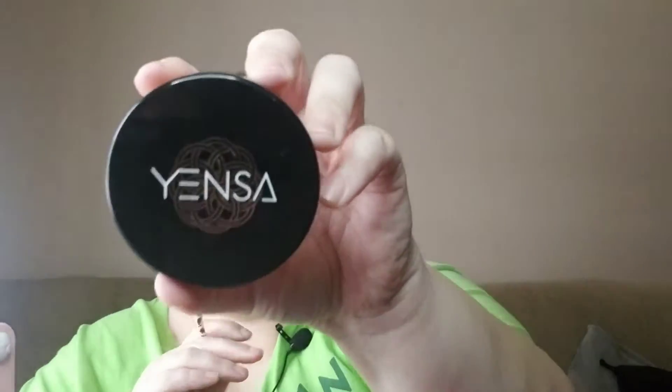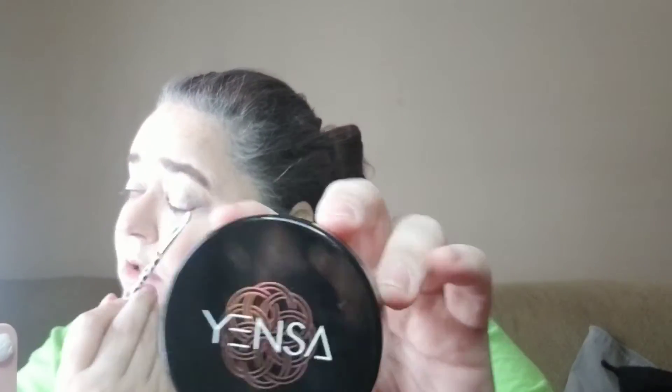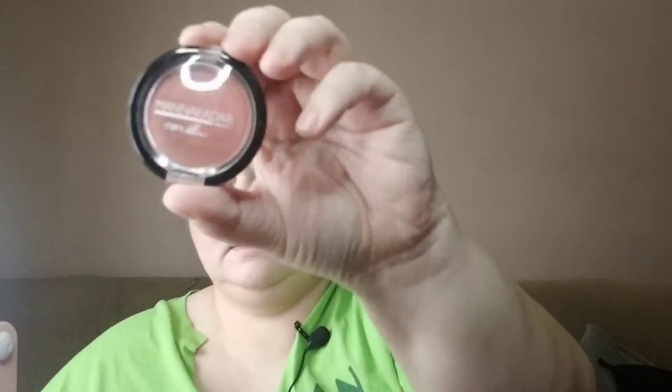Now the bronzer — this one I got from Ipsy Plus last time — is a cream. At first I didn't think I was going to like it because I didn't really get a hang of the Tristique stick I had gotten, but I actually do kind of like it. The blush — it's the Man de Kadar, this is Step Three Perfect — I got this from Ipsy as well.